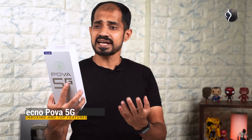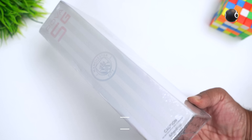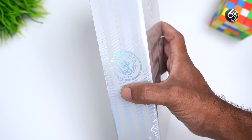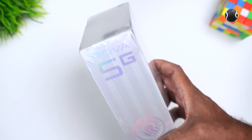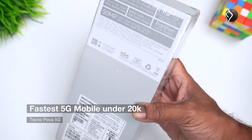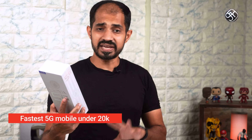This product has a MediaTek Dimensity 900 chipset — an octa-core processor with 6 nanometer technology. This supports 11 5G bands. The Antutu score is 4x730. In this segment, it comes with 128GB UFS 3.1 storage plus 8GB LPDDR5 RAM, a 50 megapixel camera, and a Panther gaming engine.